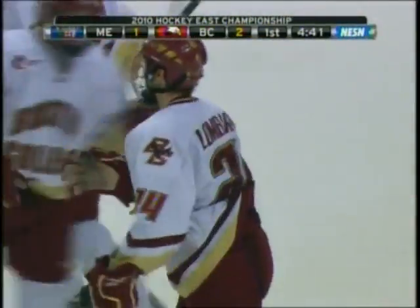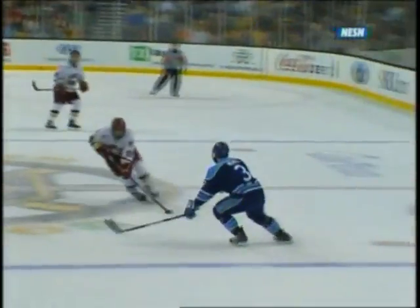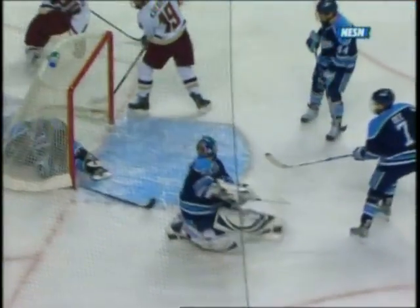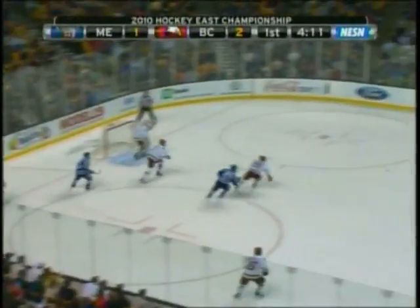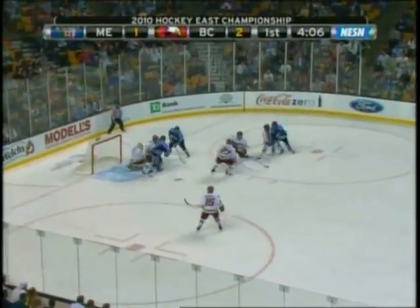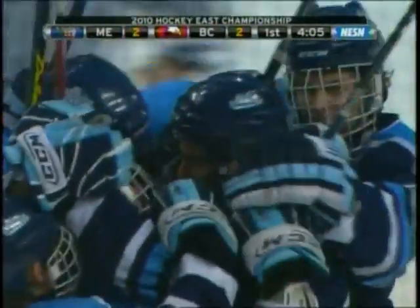This is college hockey at its finest right now — two teams who want this win. This is just hard work going to the net. Nice little dangle by Kreider, throws it up, and Lombardi just wins this battle getting there. The Maine defenseman can't stop himself because he's on his back and actually carries it into the net. No way to put the brakes on there, but just good hard driving work by Lombardi. Maine answers back — we're tied at two.